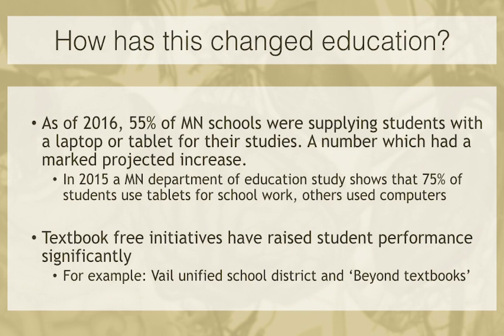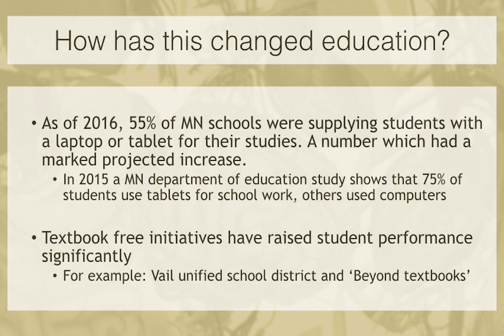75% of students use a tablet for schoolwork, and the others use computers — so about 100% are using something digital. And there's been a look into textbook-free initiatives to see what they're doing to student performance. One example is through Vail Unified School District, which was about 15% below the median. After going textbook-free, they jumped to 20% above the median — a massive turnaround within about four years. There's another movement called Beyond Textbooks that noticed similar gains.